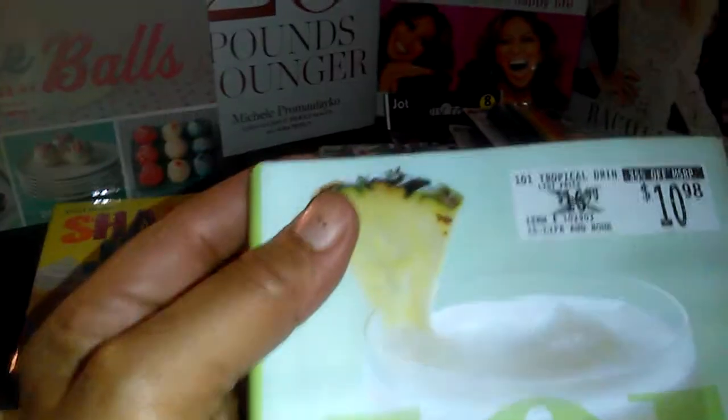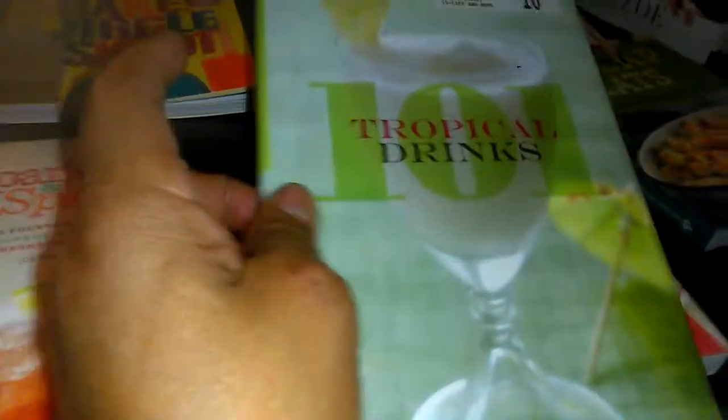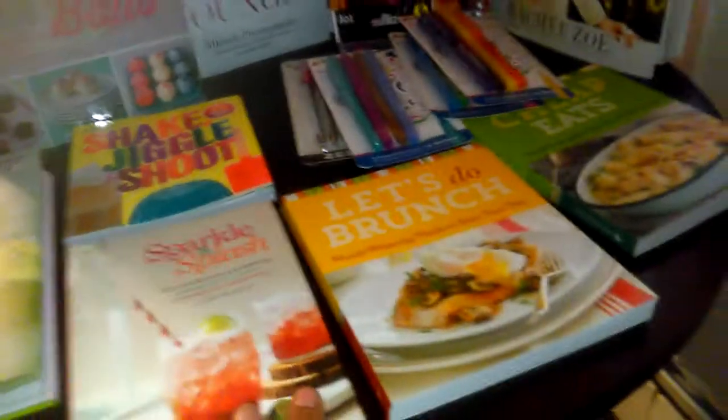This one is Tropical Drinks, a hardback book originally listed for $16.99, 35% off bringing it to $10.98 — and of course we paid a dollar. It's 101 Tropical Drinks. It too has pictures. I only buy books with pictures — it has to be a good read, novel, or autobiography for me.